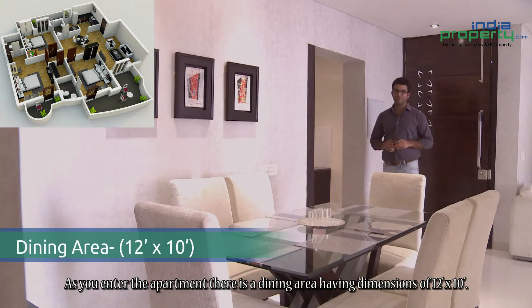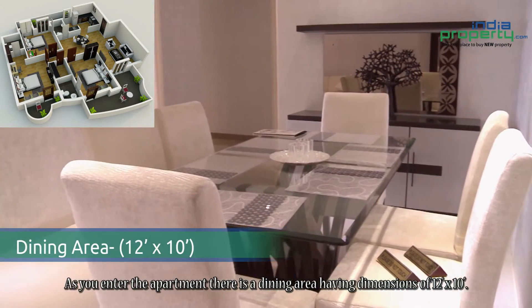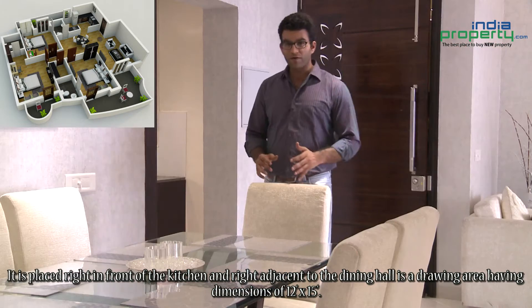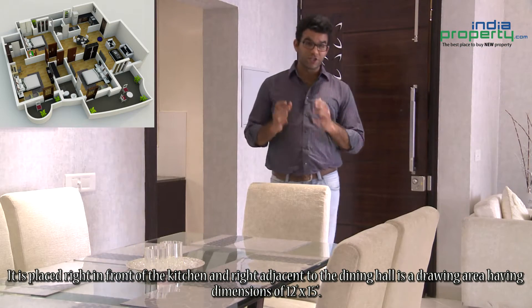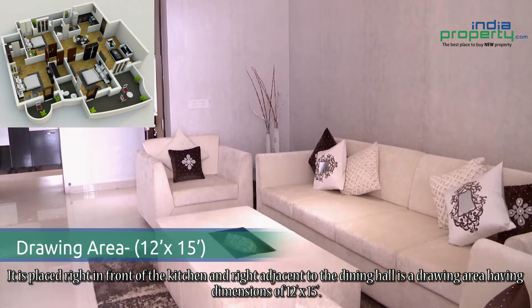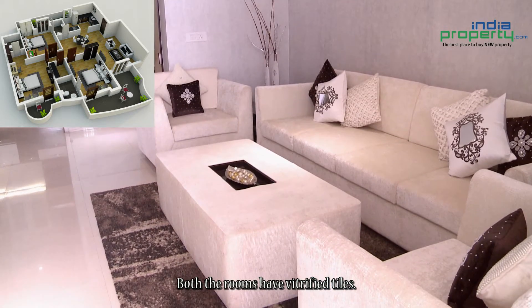As you enter the apartment there is a dining area having dimensions of 12 feet by 10 feet. It is placed right in front of the kitchen, and right adjacent to the dining hall is a drawing area having dimensions of 12 feet by 15 feet. Both the rooms have vitrified tiles.